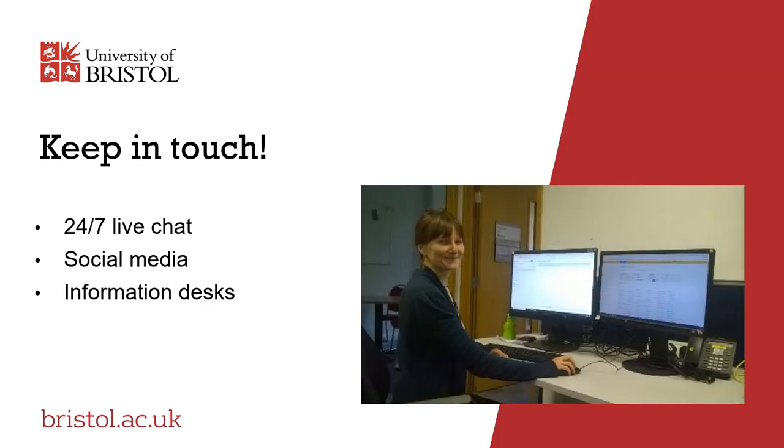It's really important to keep in touch, not only when you need to reach out for assistance and ask questions, but also to keep up to date on the latest library news and learn more about what the library has to offer. We operate an interactive 24-7 live chat service that allows you to make an enquiry at any time of the day. We are also active on Twitter, Instagram and Facebook. Follow the links on our webpage to find us.